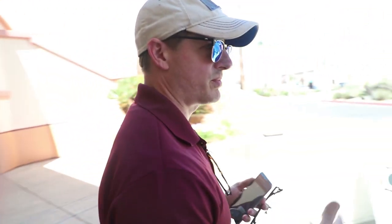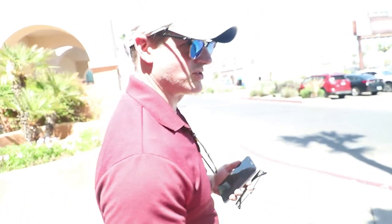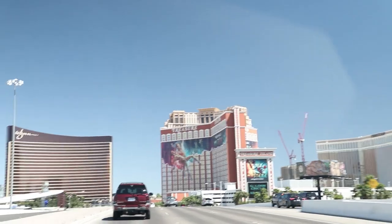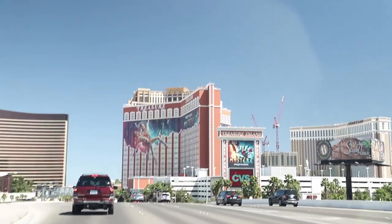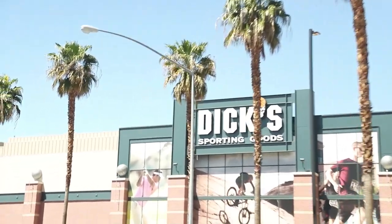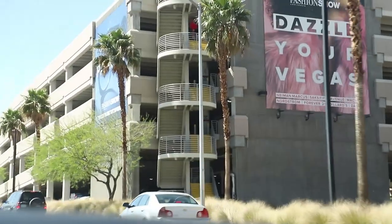Is the cover off? Wow, it looked like the cover was on. All right, so we're gonna go grab some b-roll today. We're gonna talk about some of the properties on the strip. We're gonna go visit Fashion Show, so we're working on developing a store at the Fashion Show. Today we're gonna go check out that store.